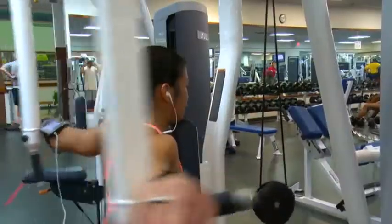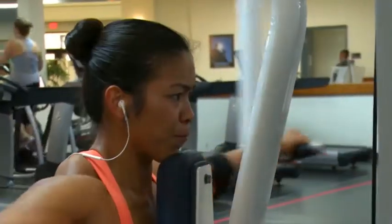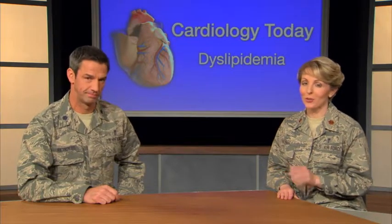Another common lifestyle change involves your activity level. Your provider can recommend an exercise program with at least 75 to 150 minutes of physical activity per week. The level and type of activity is determined by your age and current physical condition. Be sure to check with your provider before starting any exercise program.